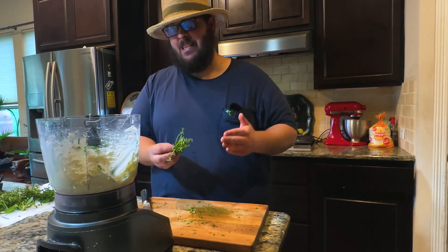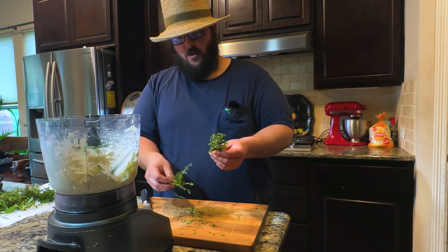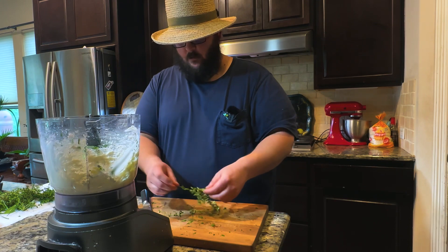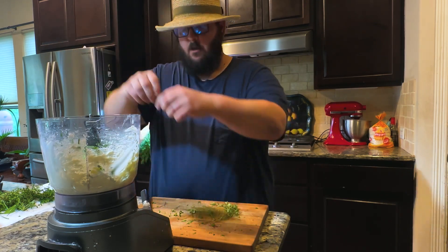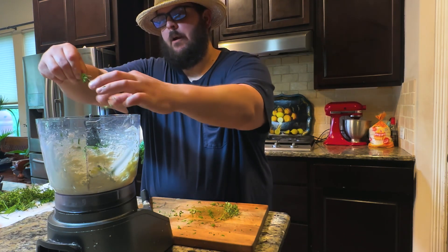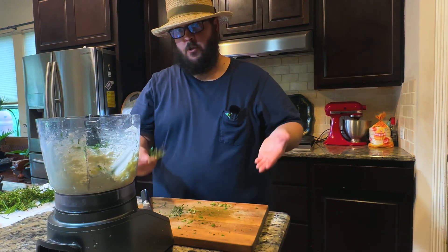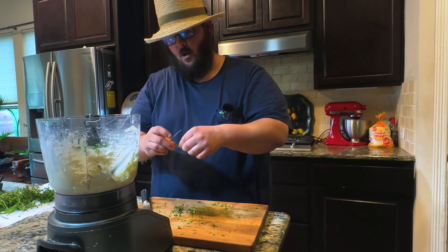The next ingredient in this compound butter is thyme. I don't want to add too much — I don't want to overpower it. I'm going to add about this amount right here. I'll take each of the little stems and just pull the leaves off and put them into the compound butter, avoiding the stems — I just want the leaves. You can really do this to taste based on how much you like each of these herbs.